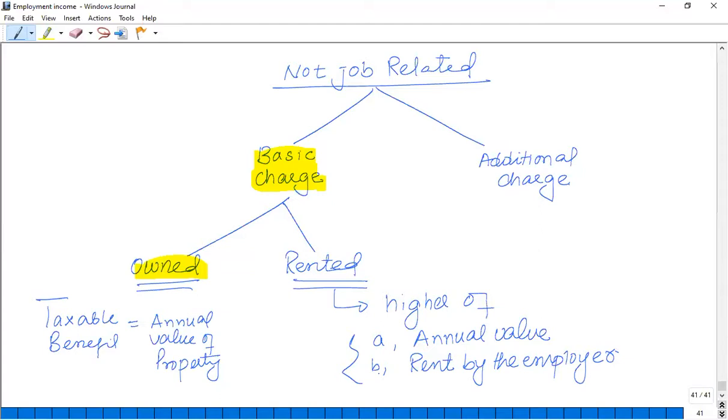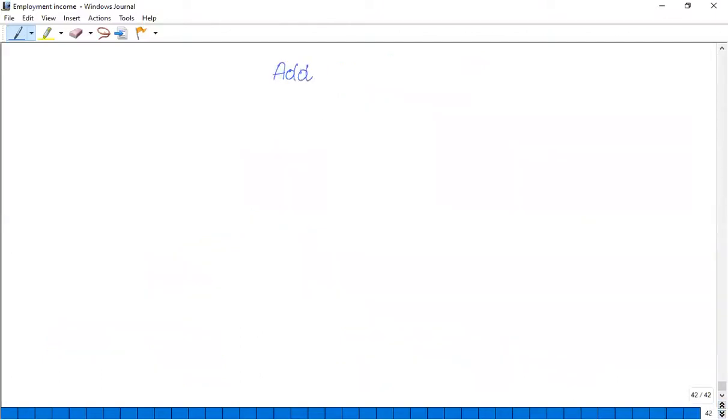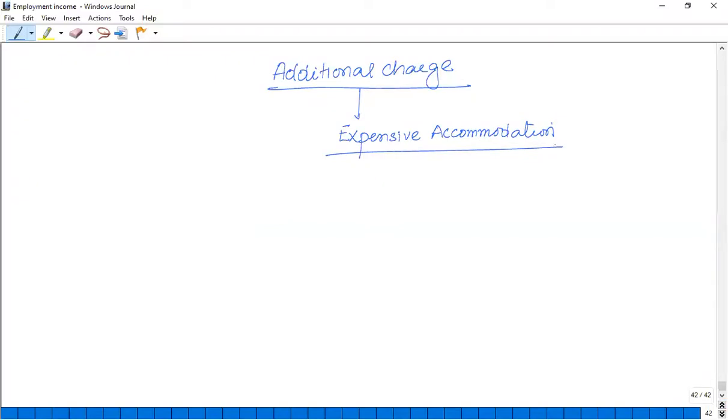This is the basic charge calculation — just a rule and formula applied: take the higher of the two figures. As far as the additional charge is concerned, it applies when the property is considered expensive accommodation. An expensive accommodation is one where the cost of the property purchased by the employer is more than £75,000.